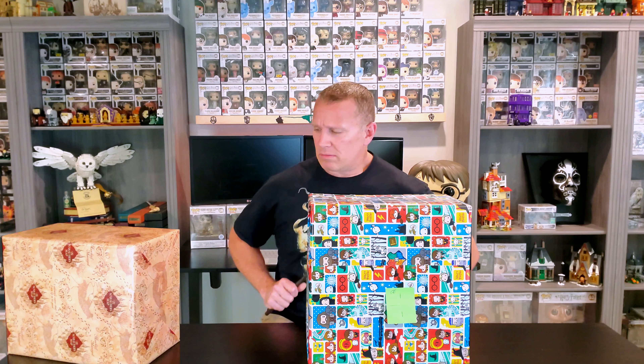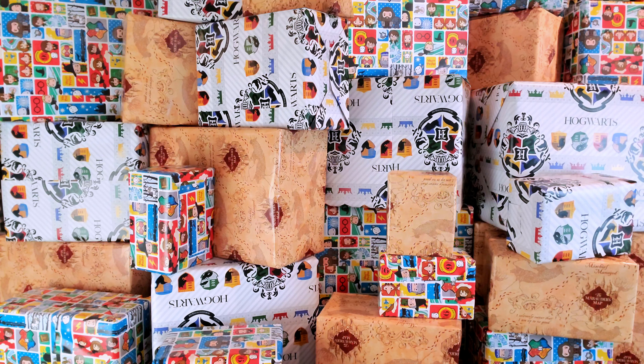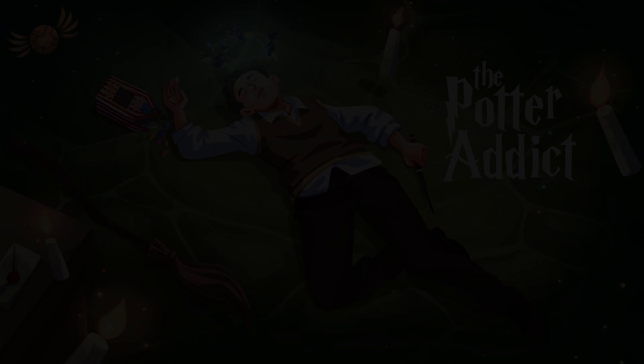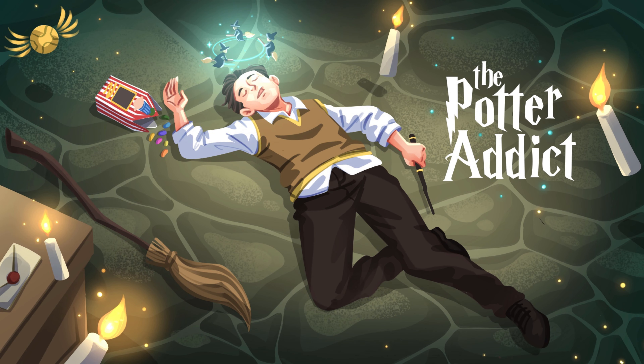Are you looking for that perfect gift for the Potter addict in your life? Well, stick around. Hey there everyone, my name is Perry and welcome to the Potter Addict.